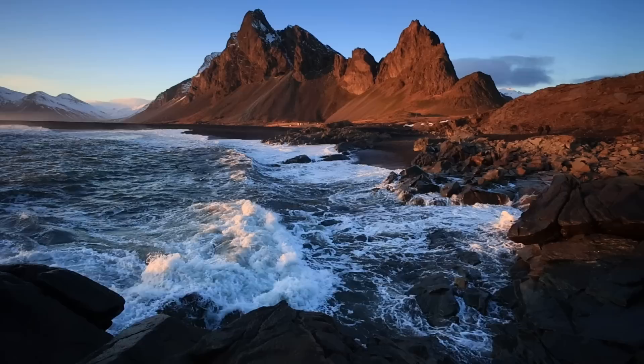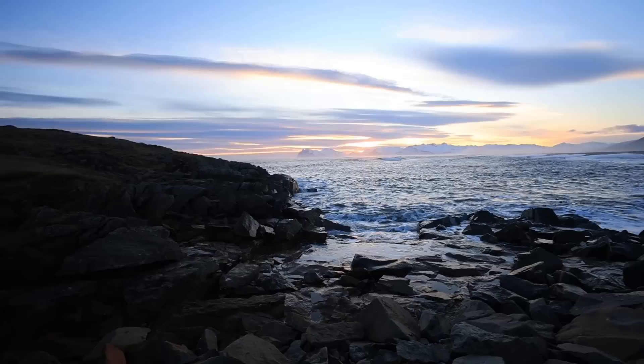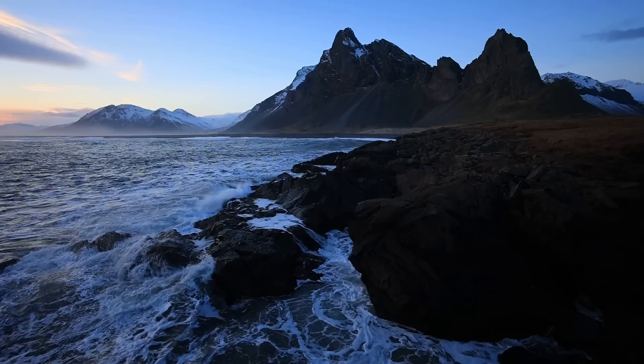Eventually it all came together. A wave smashed into the rocks just as a brief window of light pressed against the peaks and lit the waters. And to top things off, even as the light faded and I was packed up and leaving the location, I found another image — maybe even a superior composition to my first one.